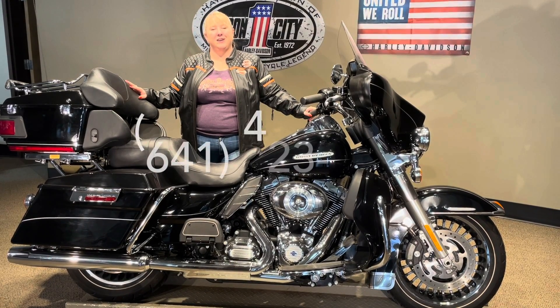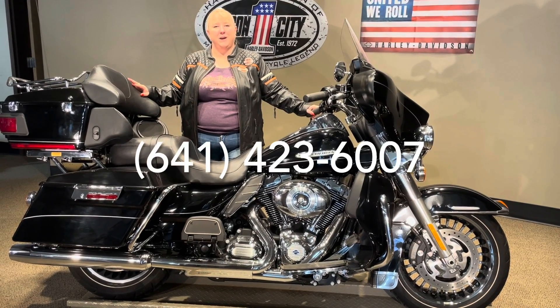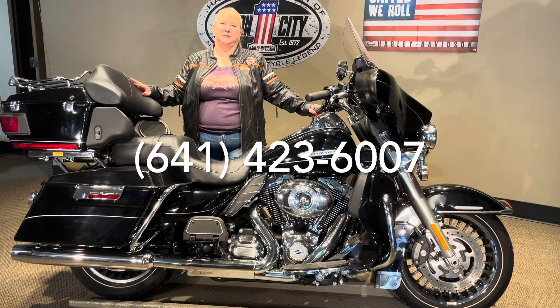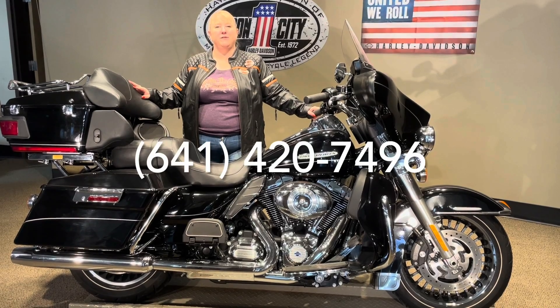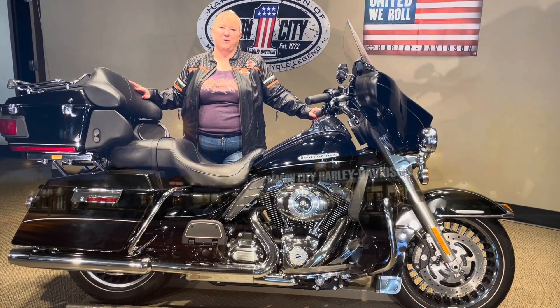If this bike interests you, give me a call here at the shop at 641-423-6007. We can do a finance application right over the phone, and we can also ship it to the lower 48. For questions nights or weekends, call me directly at 641-420-7496. Thanks for watching!